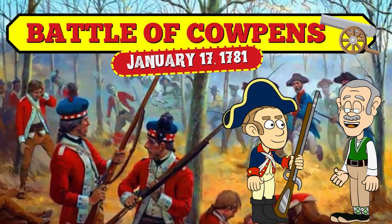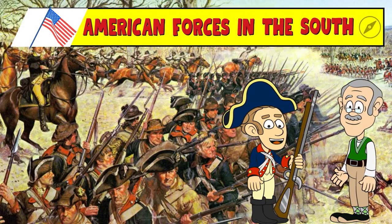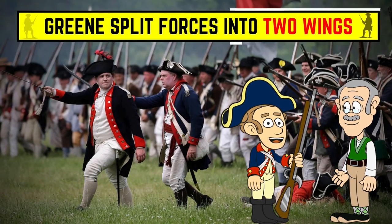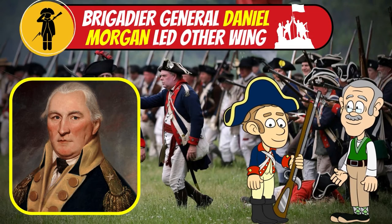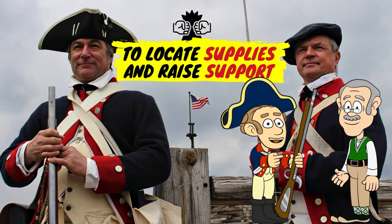The Battle of Cowpens was fought on January 17, 1781 near Cowpens, South Carolina. American forces in the South were led by Major General Nathaniel Greene. In December of 1780, Greene split his forces into two wings — he commanded one while having Brigadier General Daniel Morgan lead the other in locating additional supplies and raising support for the Revolution.